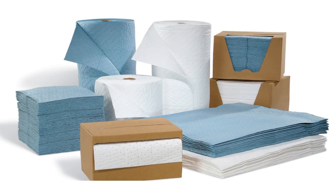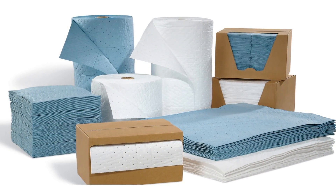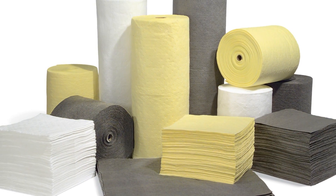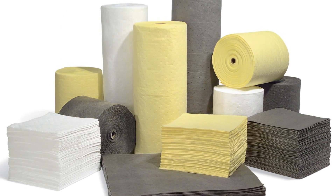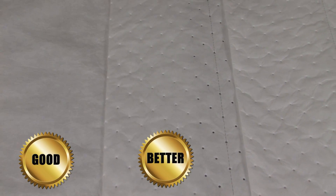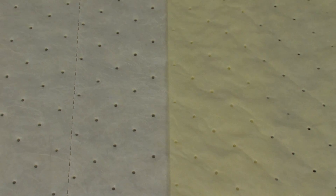Now that you are familiar with the three kinds of sorbents available through Chemtex, you also need to be aware that each sorbent comes in as many as three levels of quality. We have created a system of good, better, best. Our oil-only pads and rolls come in all three qualities — good, better, best. Our universal pads and rolls come in better and best. And the hazmat sorbents are also available in better and best.